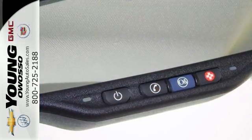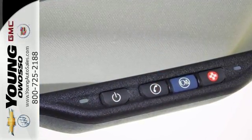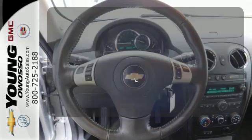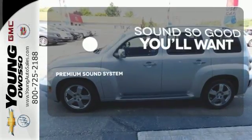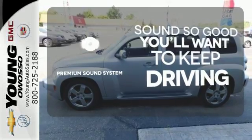Plus a premium audio system with MP3 inputs and adjustable speed sensitive volume control. Wrap yourself in the comfort of heated seats. You might take a drive just to listen to the premium sound system.